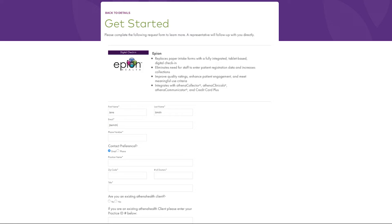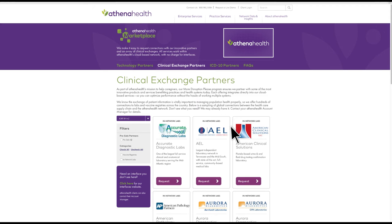After submitting this form, a representative from the partner will reach out directly. Clicking on 'Clinical Exchange Partners' takes you to our in-network labs and vaccine registries.